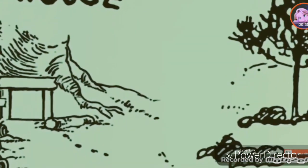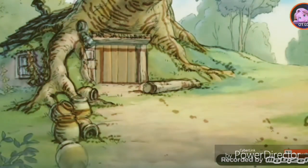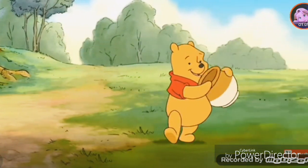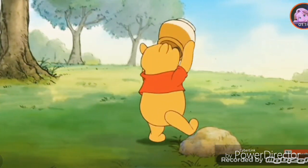Our story begins here, in the Hundred Acre Wood, at Pooh's house. There's a rumbly in my tumbly. That's telling me it's time for a small smackerel of something sweet.